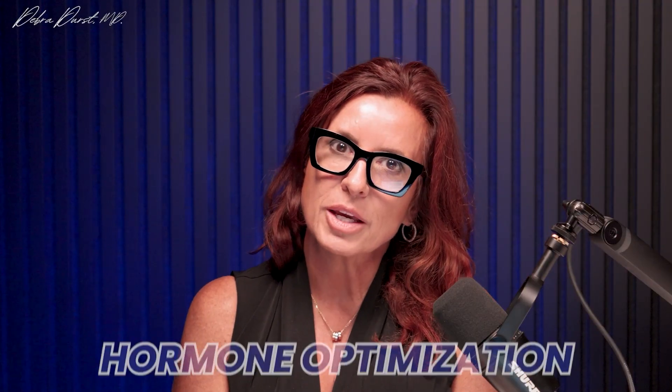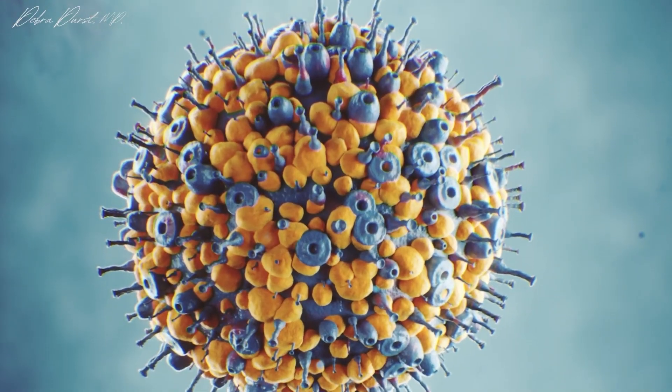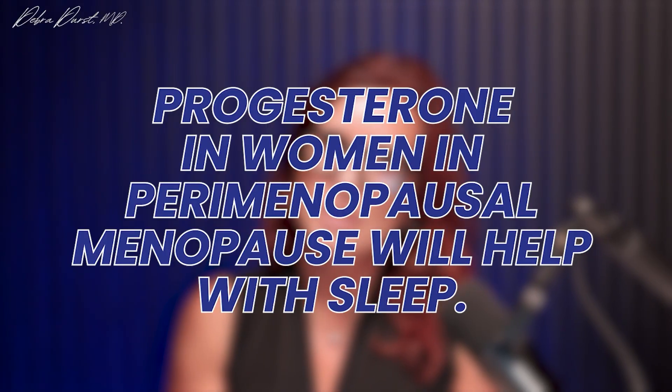I recommend glycine to patients still having trouble sleeping. Hormone optimization is also important — testosterone improves mood and sleep, and progesterone helps women in perimenopause and menopause with sleep. Getting sunlight in the morning and evening helps with melatonin and circadian rhythm, and both glycine and magnesium are things you can add at night.